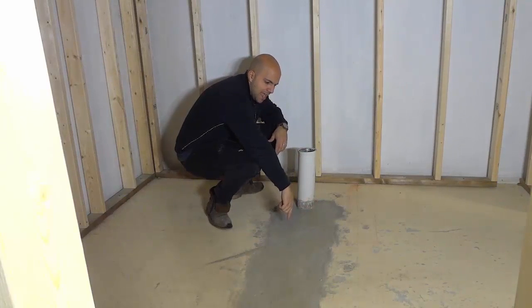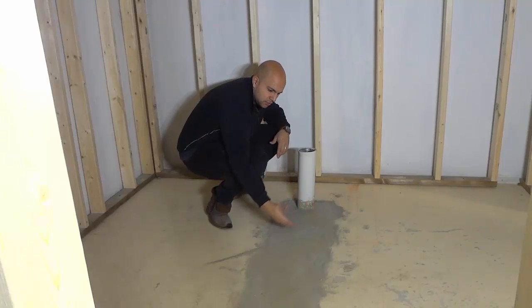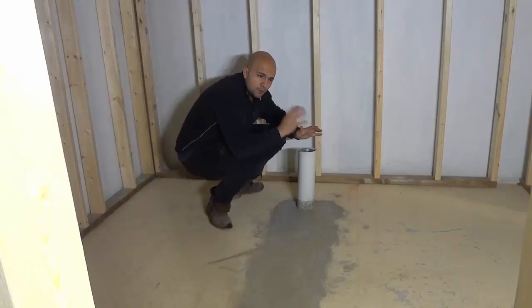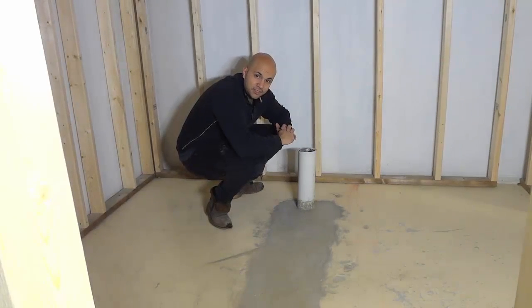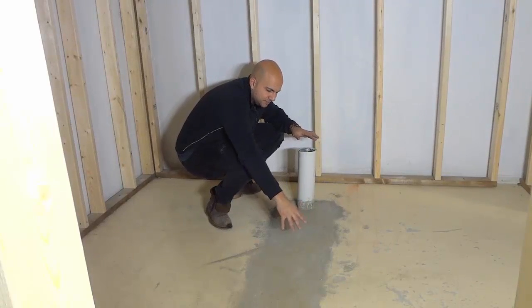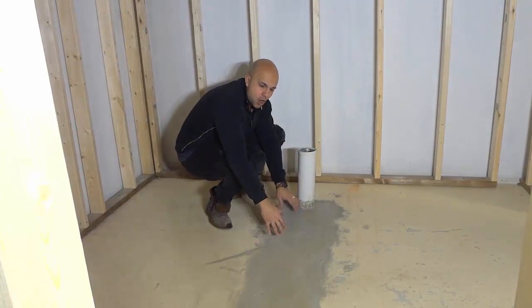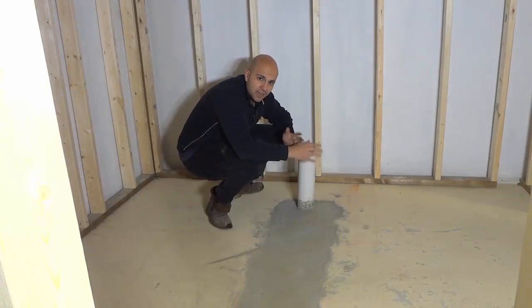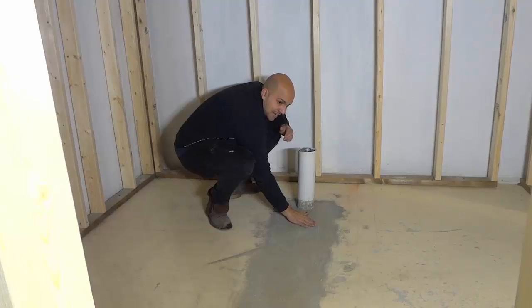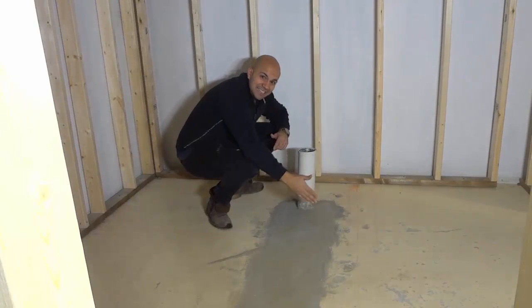As you can see right here, I have some newly installed concrete right over here. Now, if you take a look right here, just as I said before, this is relatively fresh concrete. It was only installed a couple of weeks ago. If you take a look at it, you can see that it is completely hard.